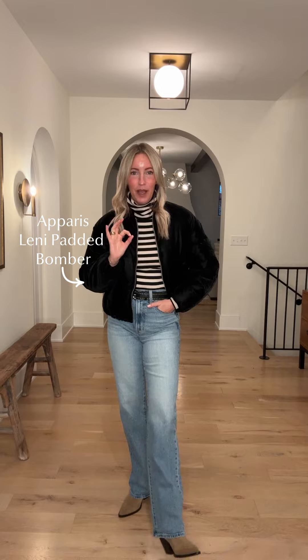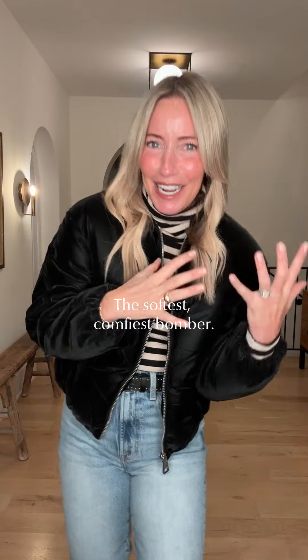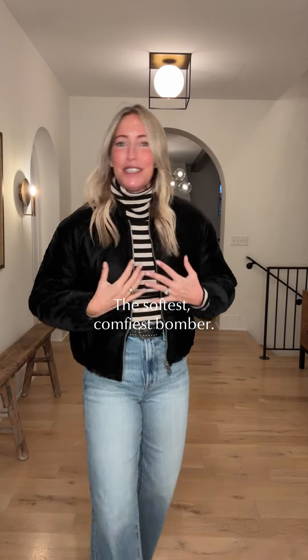Starting with this fabulous bomber. This is the Lenny bomber from Paige. The fabric is amazing — kind of looks like velvet, but it's a little bit more technical. It's this great bomber silhouette. Dress it up, dress it down. So comfy, little bit more roomy.